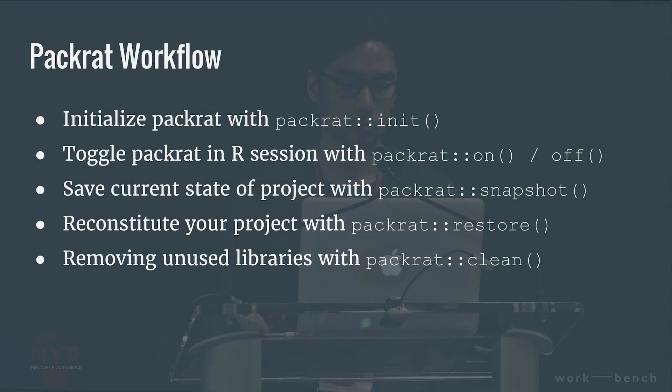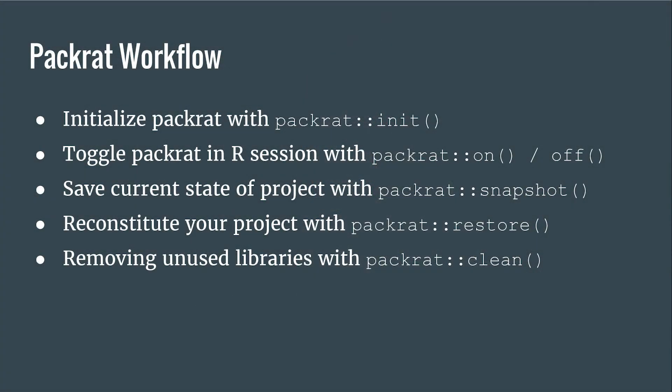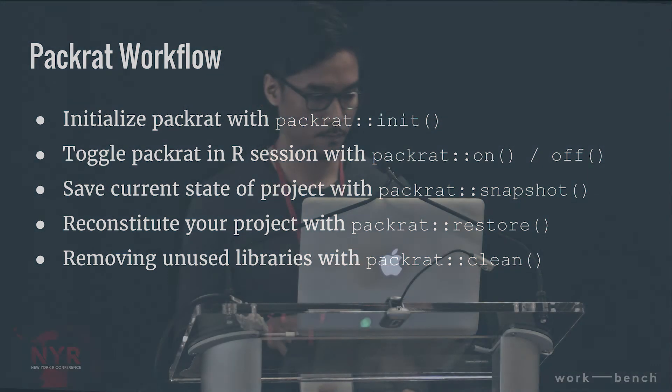Here are the key packrat workflow commands. You initialize packrat; you can turn it on and off in an R session, which is really nice. You take a snapshot to save the state of your package dependencies. You can restore it. And you can do a little spring cleaning — if you have library or require calls in your R scripts that you're not actually using, packrat will catch that so you can clean up.